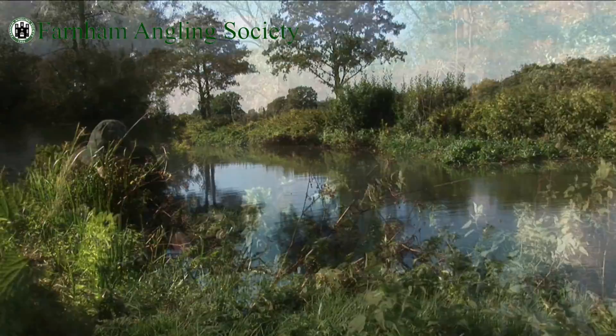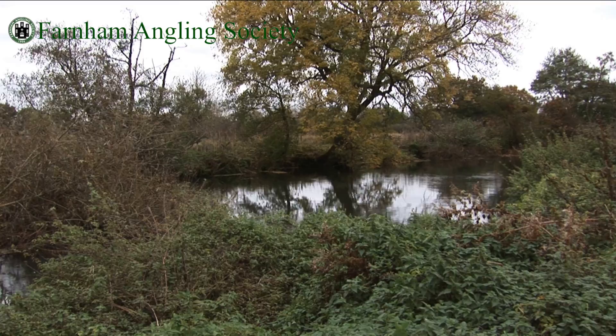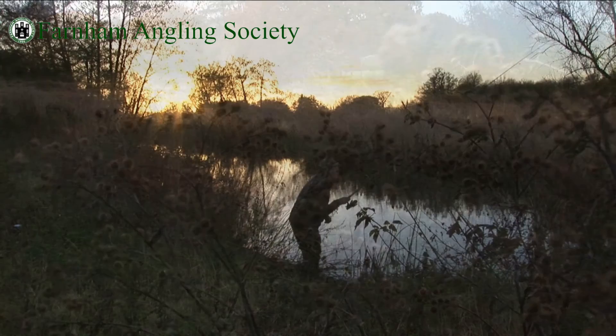Renowned as a specimen fishery, the Cartes Hill stretch has produced barbel to a colossal 19 pound plus, with the average size of the fish being around the double figure mark. Chub averaged 4 to 6 pound, with fish of 8 pound plus having been caught in the past, and which provide good sport even in the colder months.